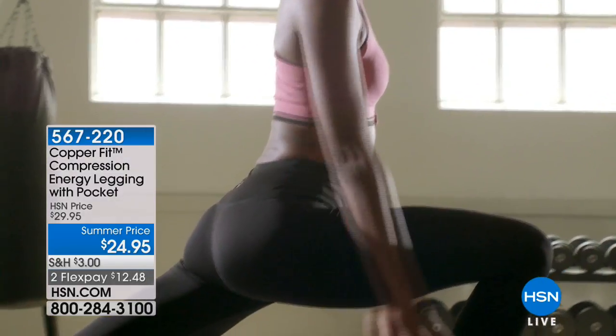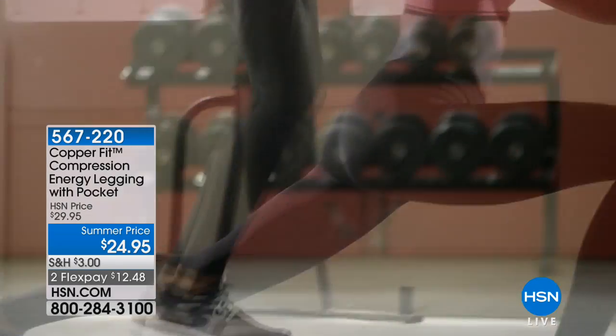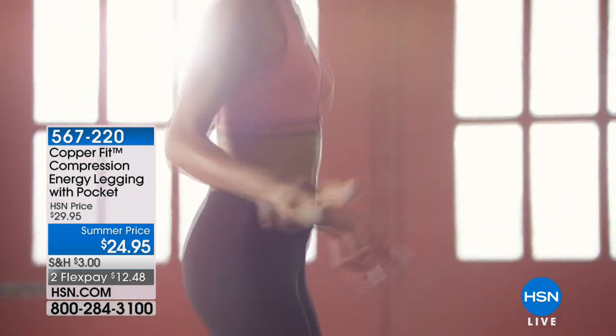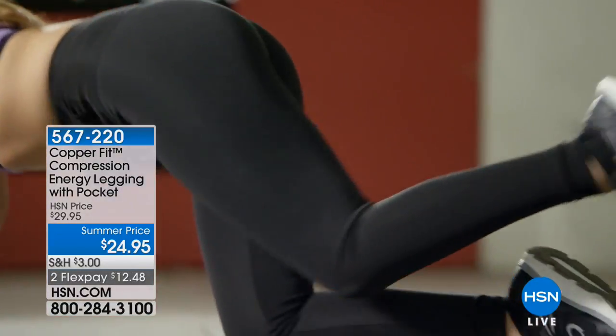The energy leggings are amazing. CopperFit has always done a great job with leggings, but this is not just a legging for exercise. I promise you, you will wear these out for a hot date when you see how cute they look, and Annika is going to demo for you.